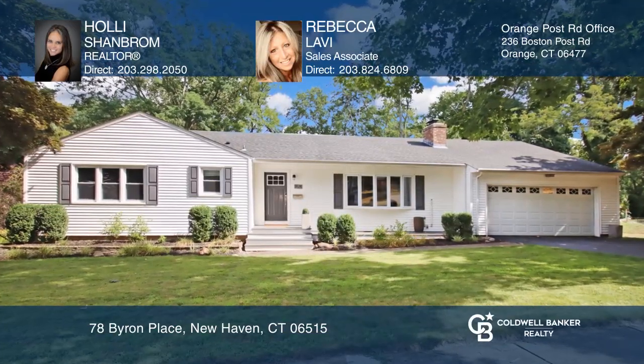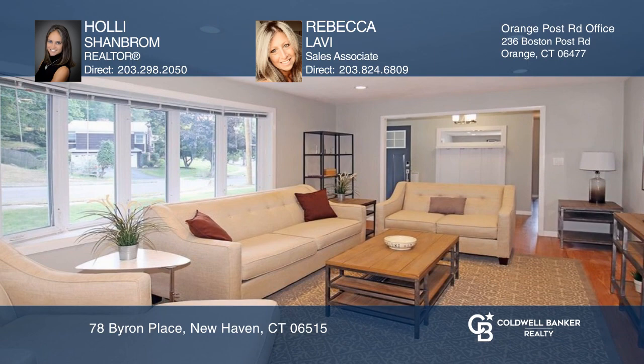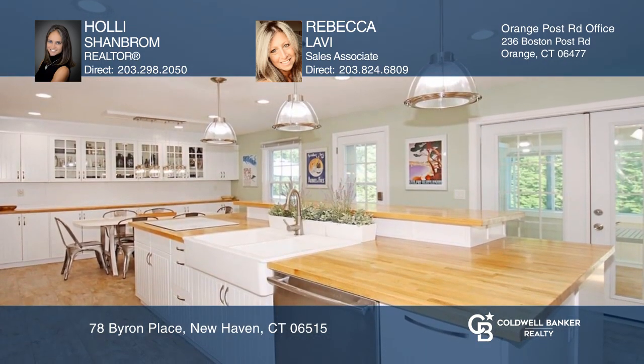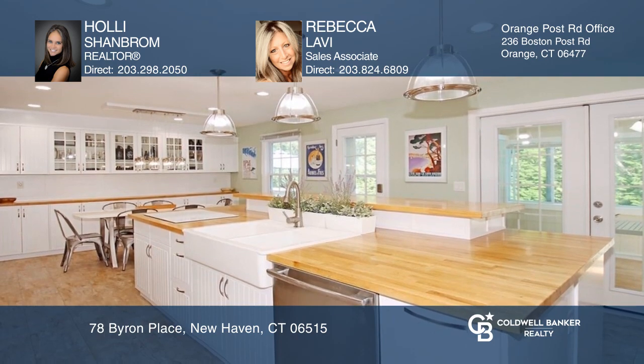Located in the desirable Westville neighborhood, this remodeled home has an open floor plan with three bedrooms with hardwood floors, two updated baths, a renovated kitchen, a bonus room, and a finished lower level.